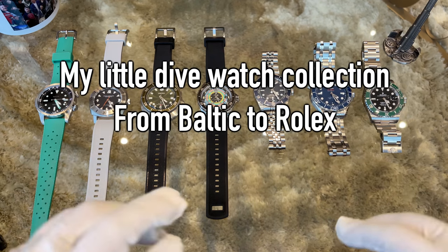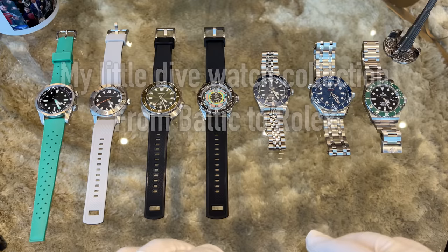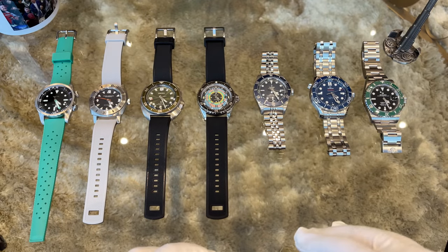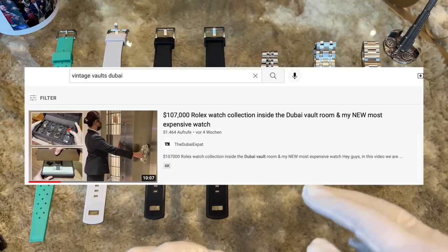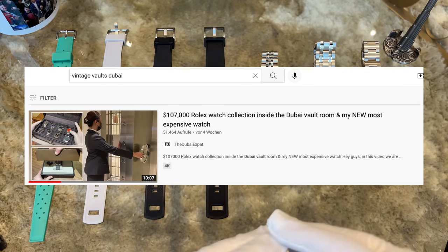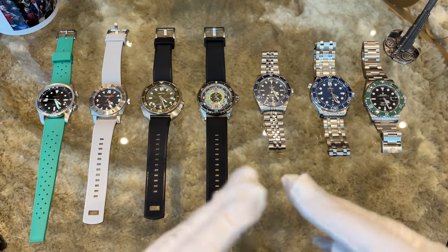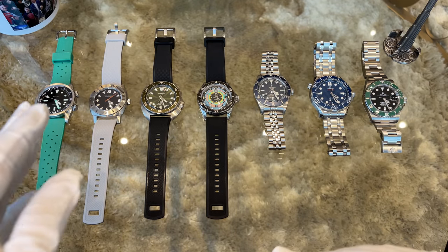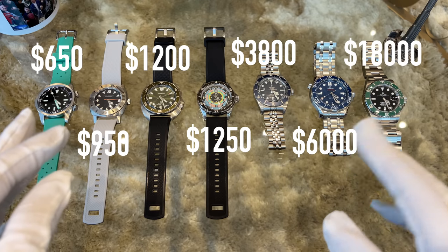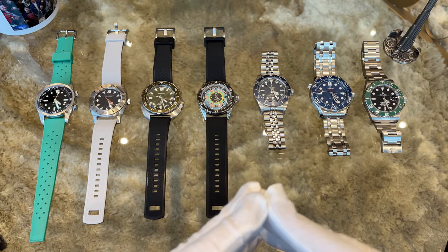Hey guys and welcome back to the channel. As you can see in front of me are seven dive watches, all from my current watch collection which I've collected over pretty much the last three years. As you saw in the vintage vaults video, most of my high-end watches are not stored at home, but I also have a lot of affordable watches. So lean back, take a coffee, and enjoy this short video about my dive watch collection.